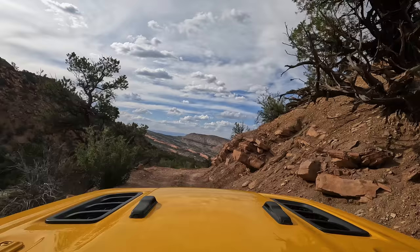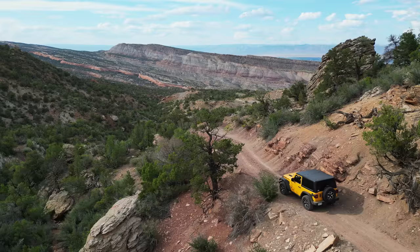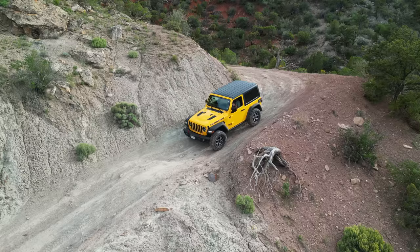This view is definitely worth the drive — it is excellent. I love the colors, I love everything I'm seeing. I'm going to go into first gear, four-wheel drive low, and just descend and try to get some really cool shots.